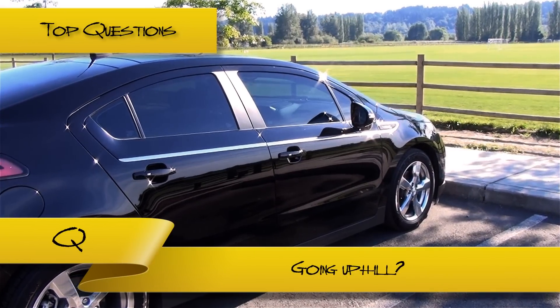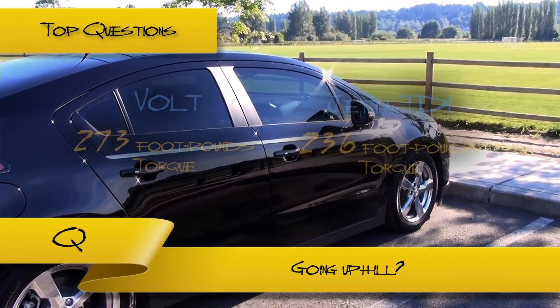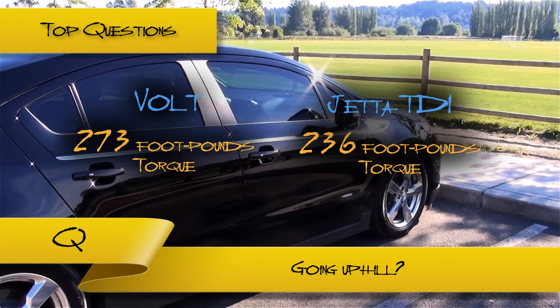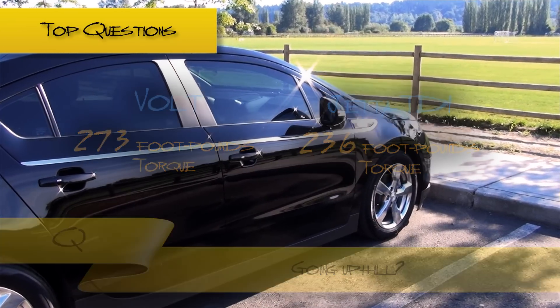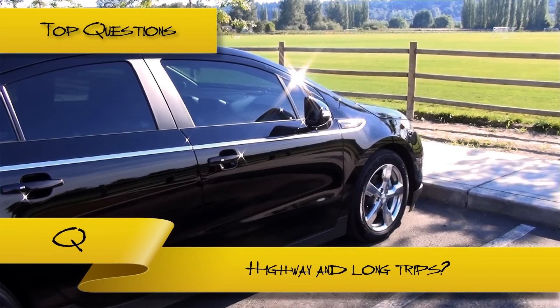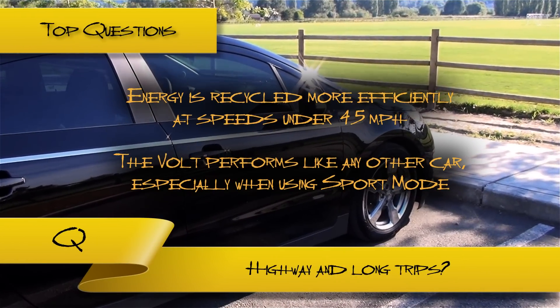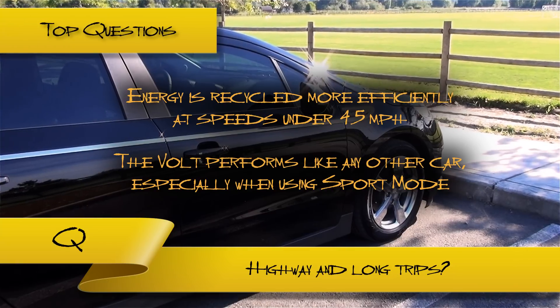How does the car handle going uphill? Surprisingly well, and much like a diesel. Since the car offers a lot of torque, it is nothing at all like a golf cart. How does the Volt drive on the highway and on long trips? Though the car is optimized for speeds under 45 MPH, it performs perfectly well on the highway, especially when the sport mode option has been enabled.